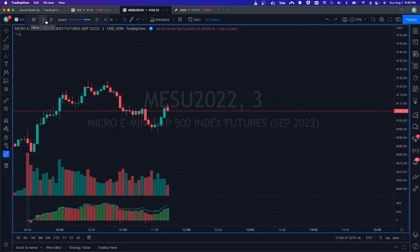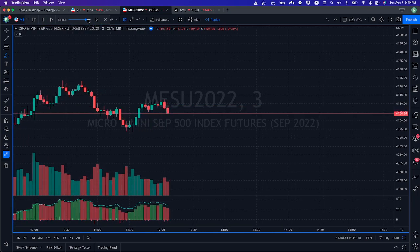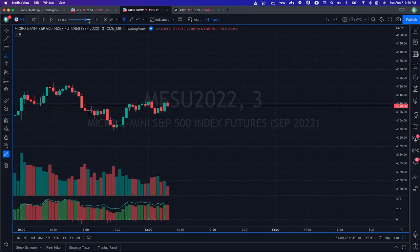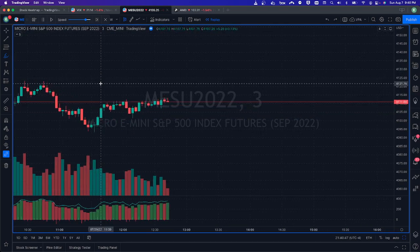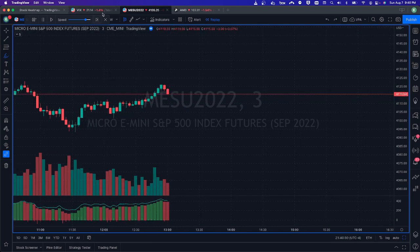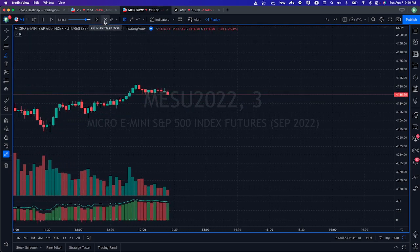And by the very next candle, we can confirm that buyers won, at which point we see price start to rapidly move in a bullish direction. This is often the case when we see these high volume dojis — they often act as key reversal candles that we can take market orders off of, with our stop set below the doji candle.